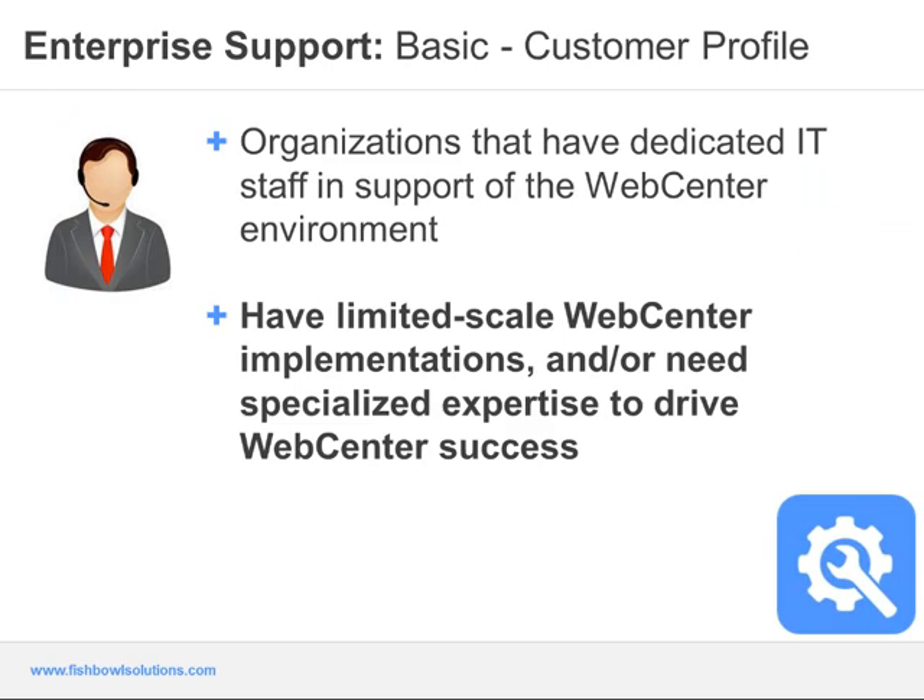To help paint a picture of our typical Basic Enterprise Support customer: in general, these customers have a dedicated IT staff in support of the WebCenter environment, or they have a limited-scale WebCenter implementation and would like specialized expertise to help drive success of the environment. These are usually WebCenter implementations on the smaller side, or in the case of larger implementations, the organization has dedicated IT staff to help support the environment.